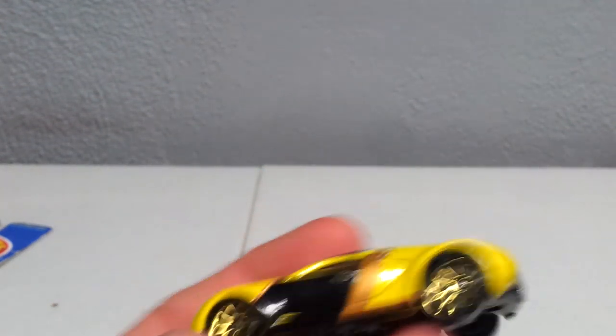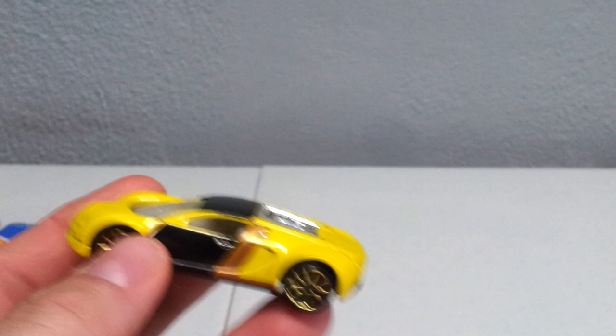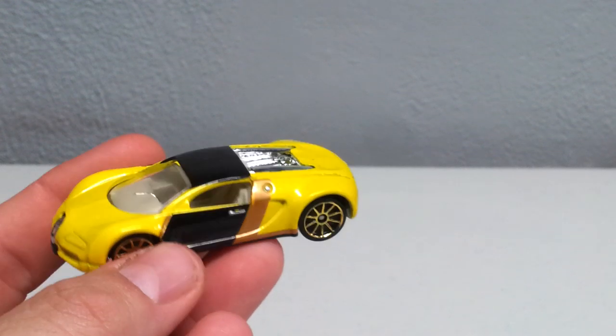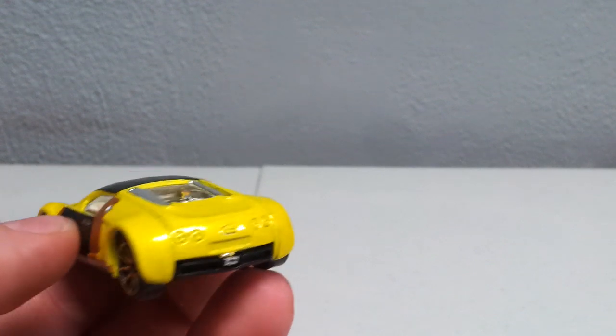This one lady had two Hot Wheels at one place I went, and one of them was this Bugatti. I didn't have this one — it came out of the mystery cars I'm pretty sure. Picked that up for a buck. I'll take a Bugatti for a buck — it's pretty cool.